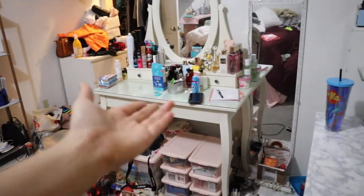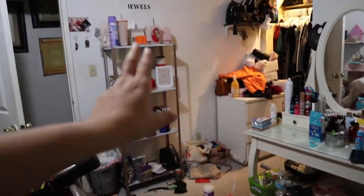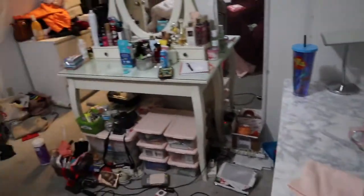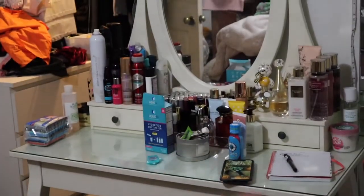Hey guys, welcome back to my channel. As you can tell, it looks freaking clean and nice, but before we get to this, I'm gonna show you guys how messy it was before.